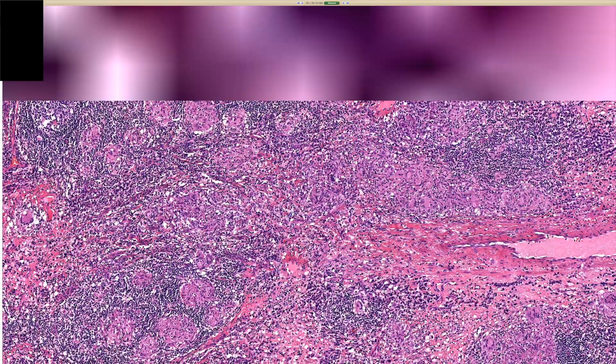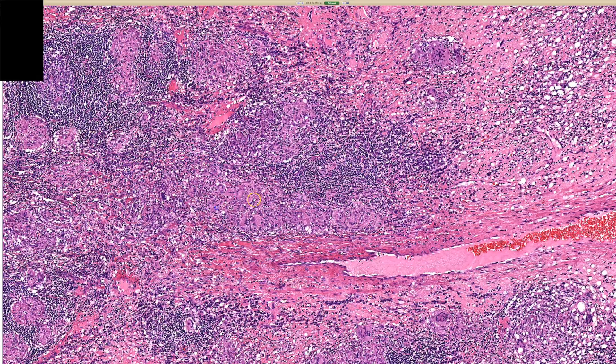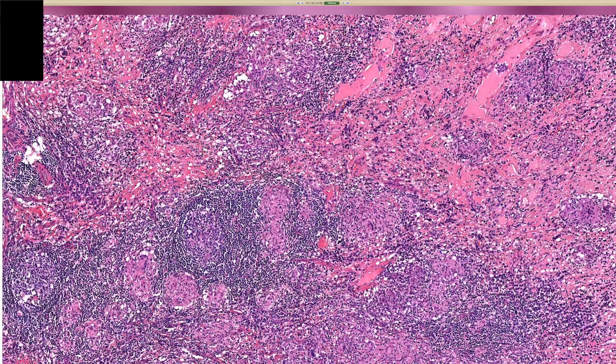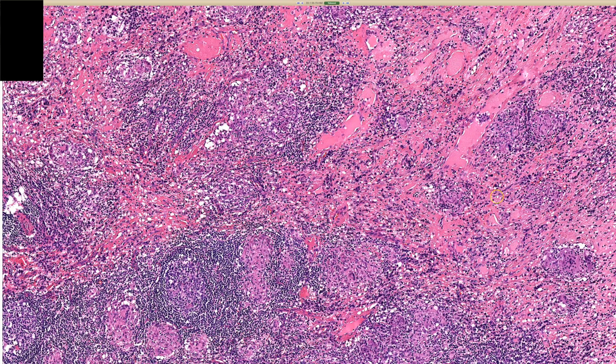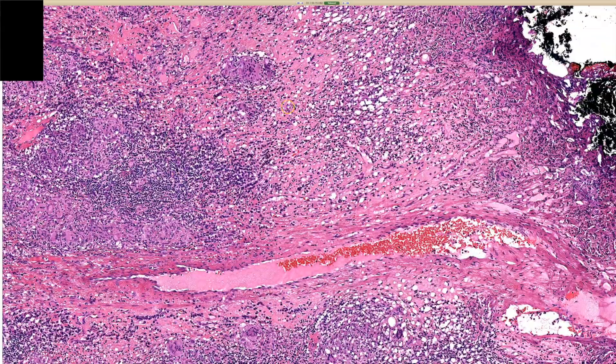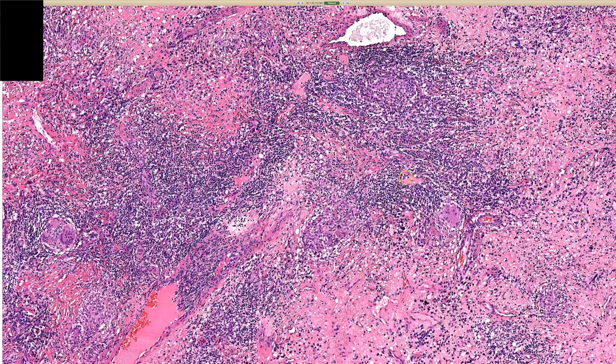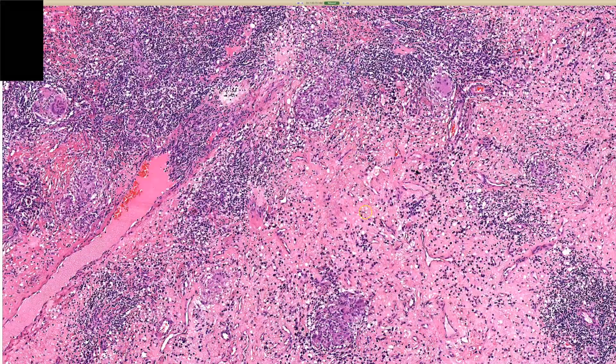But to me, anytime I see granulomas of any pattern in the anal-genital skin and I don't have a good explanation for it, I want to at least raise the possibility so that they can work the patient up if they have any signs or symptoms clinically concerning for Crohn's disease. In the past some people have called this 'metastatic Crohn's disease,' which I think is a terrible, confusing name — I highly recommend against using that. I just call this cutaneous involvement by Crohn's disease.